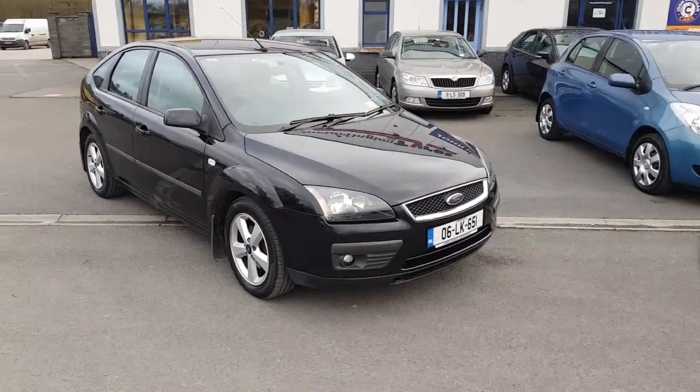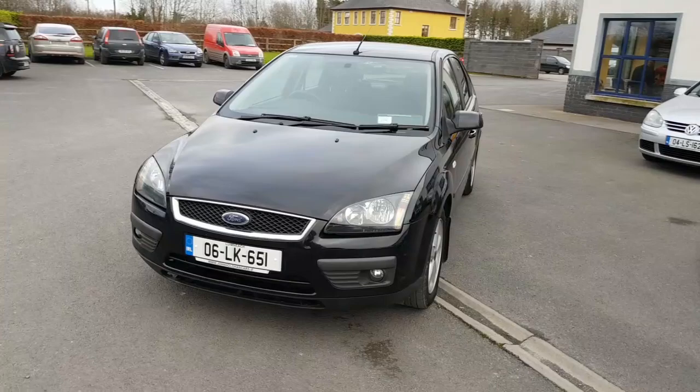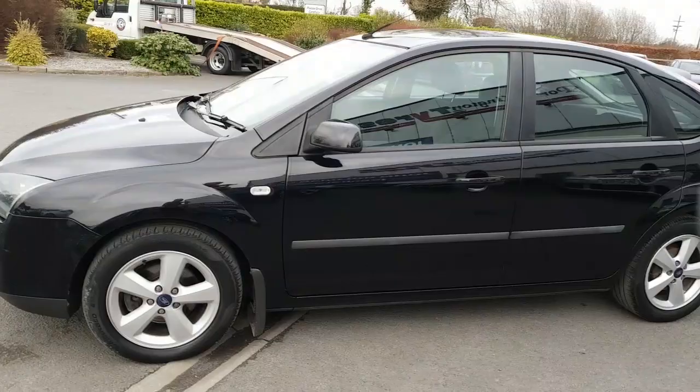Hello and welcome. Today we're going to give you a brief presentation of our 06 Ford Focus. Years are against it, I suppose, being a 2006 car, but this is a 1.4 petrol. They're kind of scarce, and particularly in this condition.